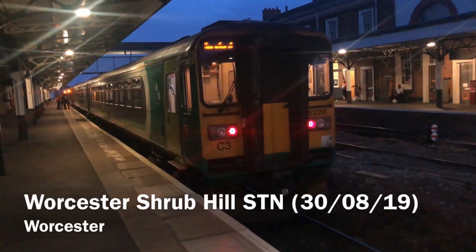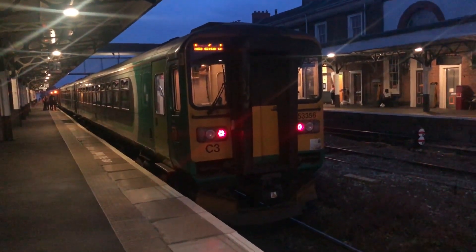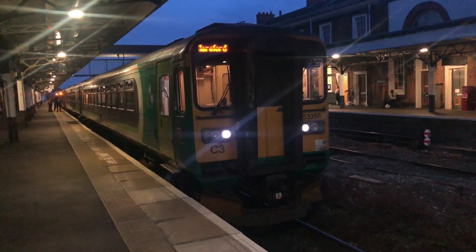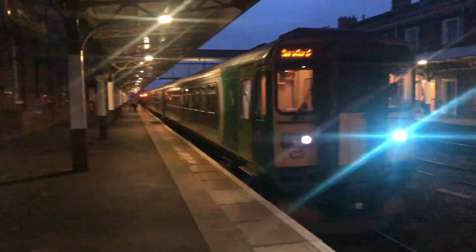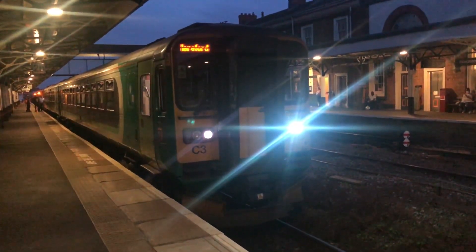Here we are at Worcester Shrub Hill, and this train right here has a fault with one of the doors. So the 153 is going to the TMD, and then the 170 is going to take the remaining passengers to Harrowport.